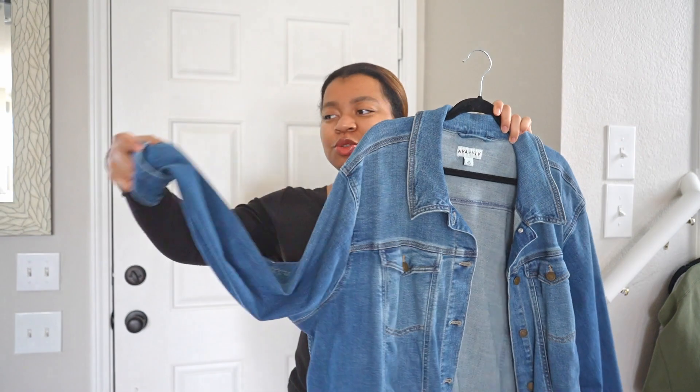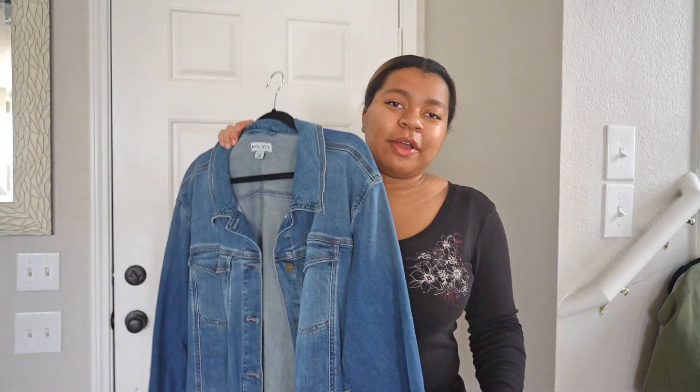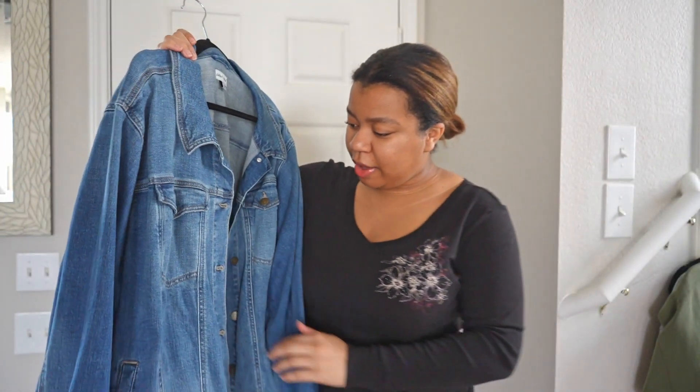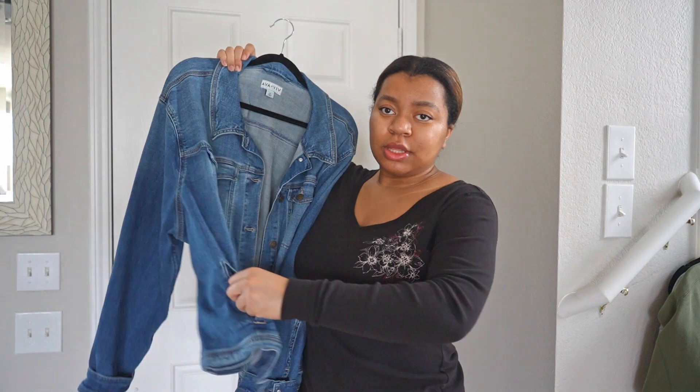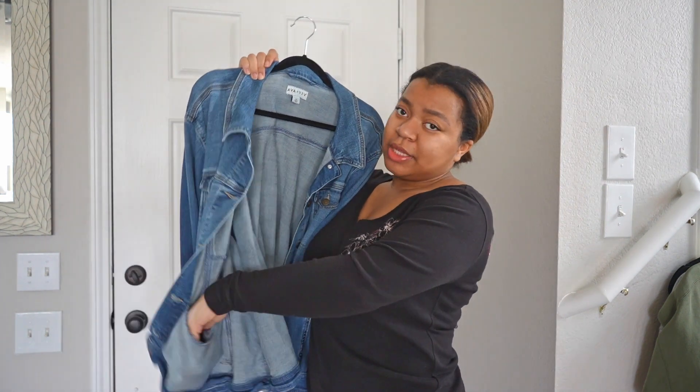I just roll the sleeves up because they're a little long, but if I want that sleeve-mitten look I'll unroll them. The brand is Ava & Viv if you want to check them out. I love that it has pockets on the outside, a top pocket, and an inside pocket — I love when jackets have inside pockets.